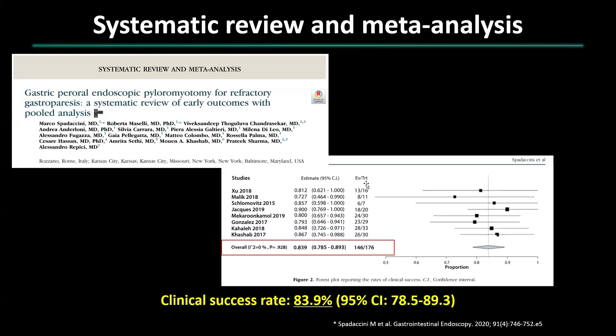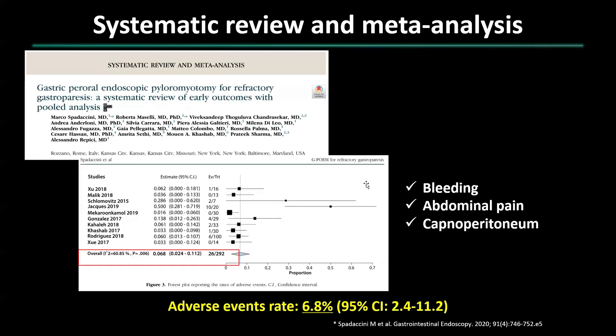Our systematic review and meta-analysis of G-POEM shows a clinical success rate of approximately 84 percent. The most common adverse events associated with G-POEM include bleeding and abdominal pain, with an adverse events rate of only 6.8 percent.